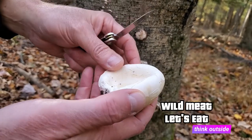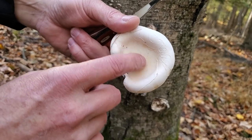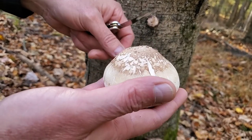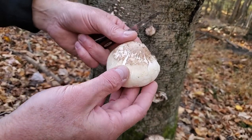You can harvest them when they get a little older, but you don't want this to be all brown in here. This has a white spore print, but you really don't need to take a spore print. Like I said, super easy to identify.